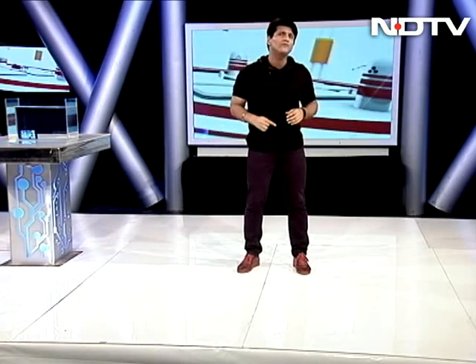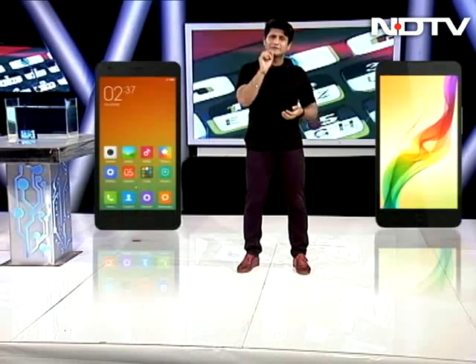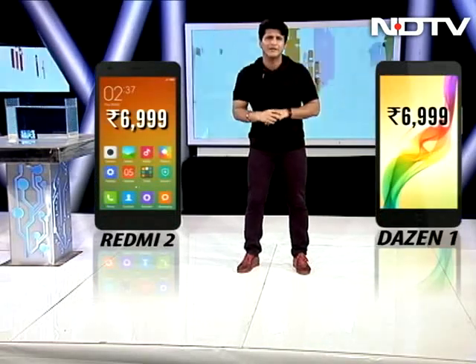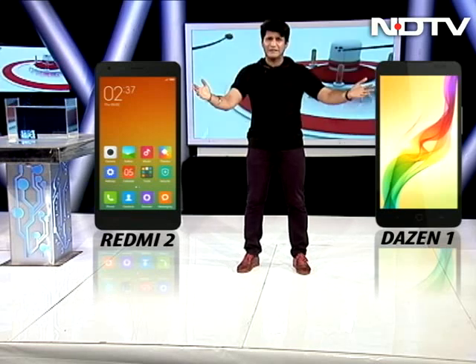Last week we showed you the Coolpad Dizan 1, and a lot of people said that's a great phone at a great price. But do remember, there is one more phone from Xiaomi — the Redmi 2 — that comes at exactly the same price: $6,999. We are about to do a face-off between the two. So let's get started.